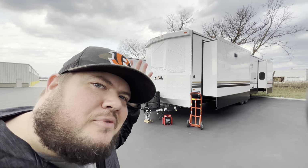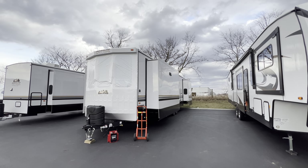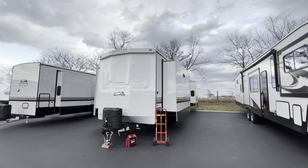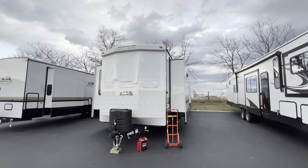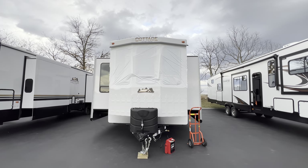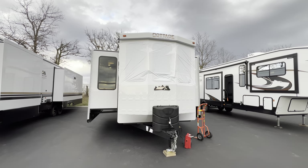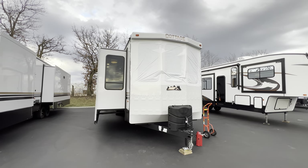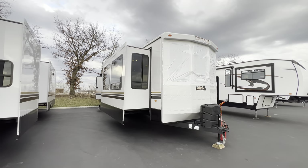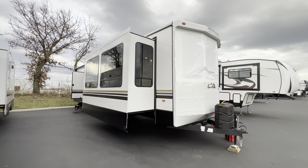Hey, what's going on everybody, this is Hunter. Hope you guys are having a wonderful day. Today I'm going to show you a front kitchen destination RV - this is the 2023 Cottage 40 CFK2, made by Cedar Creek, a well-known, well-respected brand in the RV industry. If you're curious about specifications like length, weight, height, tank sizes, awning sizes, all that can be found down in the description of this video.